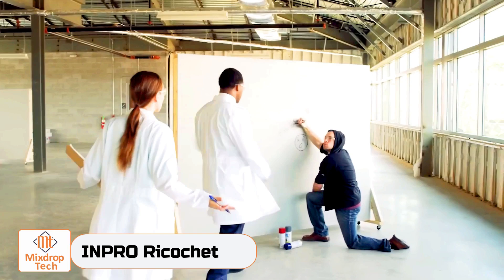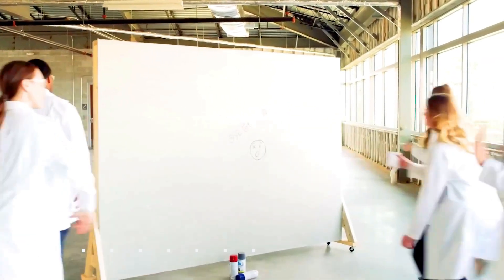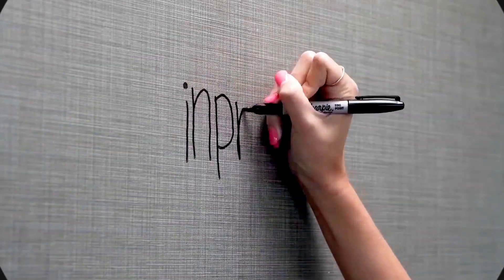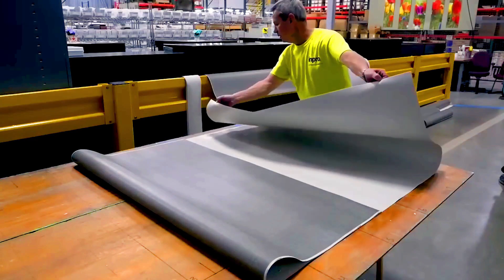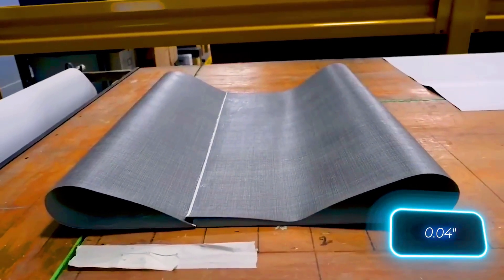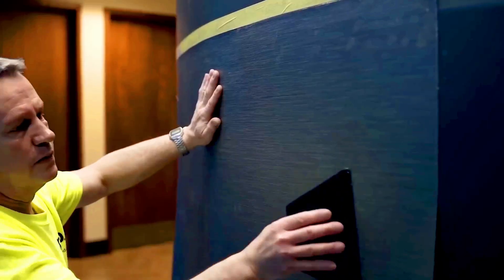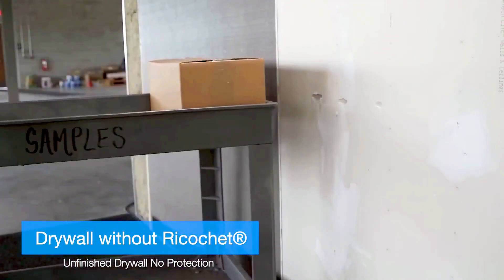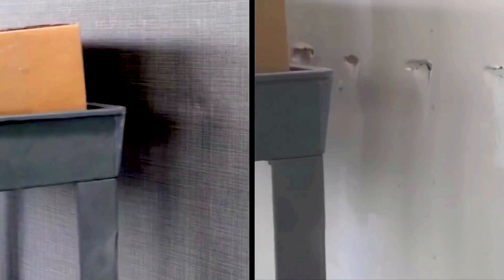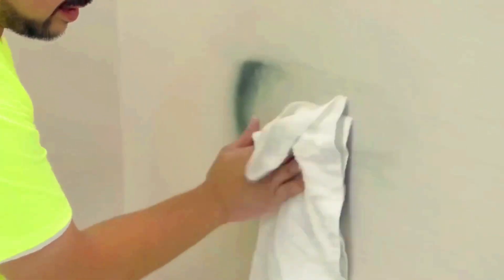Inpro Ricochet is a flexible wall protection similar to wallpaper. It's perfect for high-traffic public areas like clinics, because it can withstand regular exposure to isopropyl alcohol and hydrogen peroxide, and it's easy to remove permanent marker, spray paint, and other stains. Ricochet is also thin — the top layer is only about a millimeter thick. The creators offer different colors and textures to fit any design, and installing Ricochet is just as easy as putting up wallpaper.